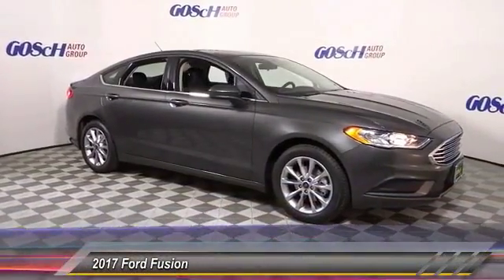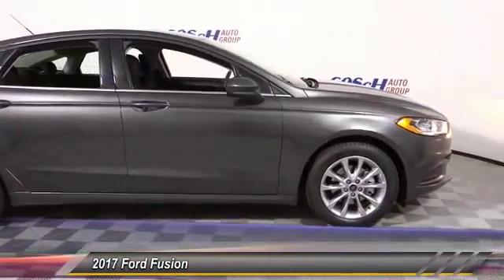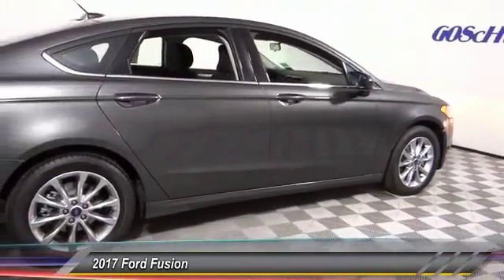2017 Fusion. You can have both impressive power and great economy in a Fusion, and it is priced below $30,000. This vehicle has less than 100 miles.